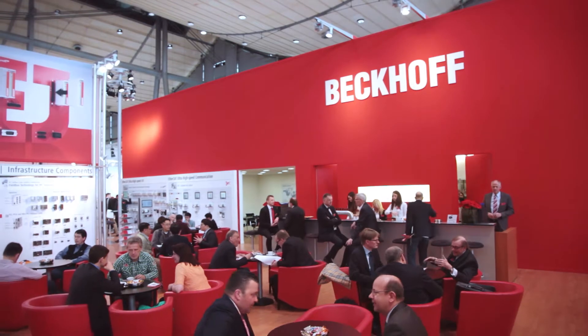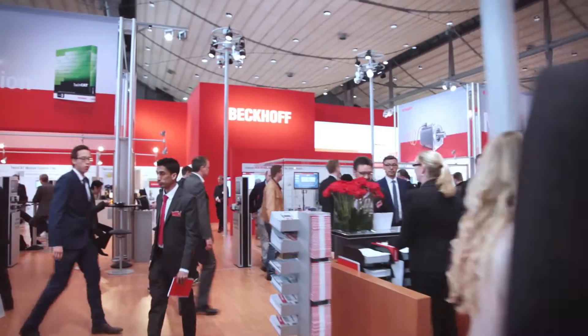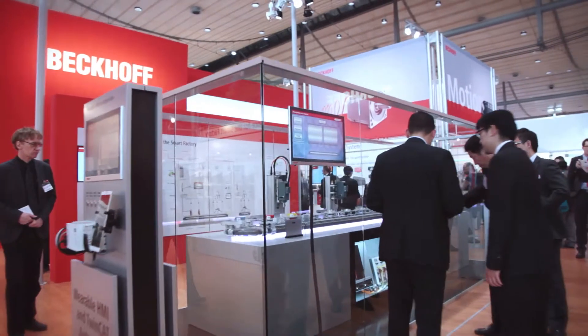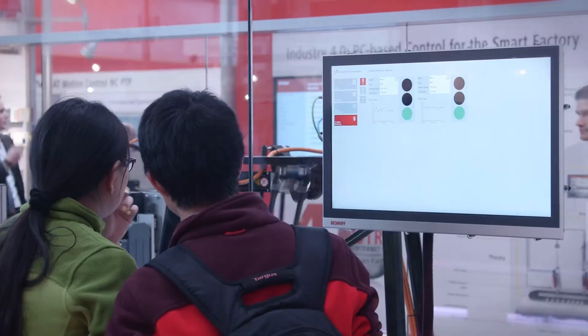Hannover Messe is the platform showcasing the most comprehensive portfolio of exhibits for Industry 4.0 applications. This year's motto, Integrated Industry — Join the Network, emphasizes the fact that the major challenges of Industry 4.0 can only be mastered by all industrial players joining hands.